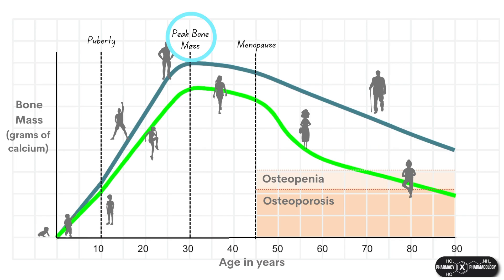This is a critical point called the peak bone mass, or peak bone density, because from this point onwards your bone density will not increase any further.